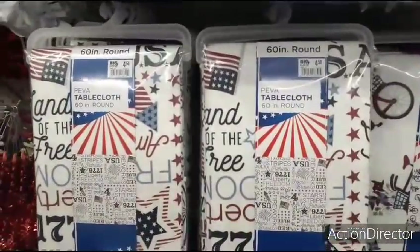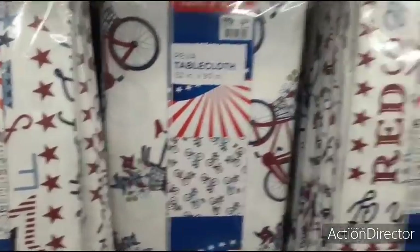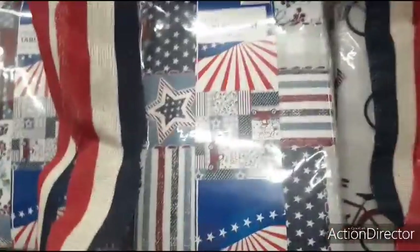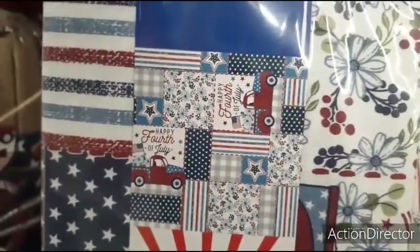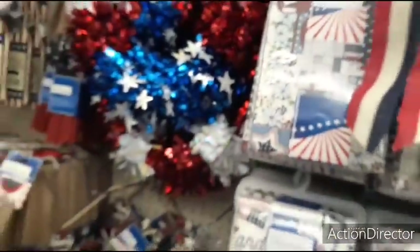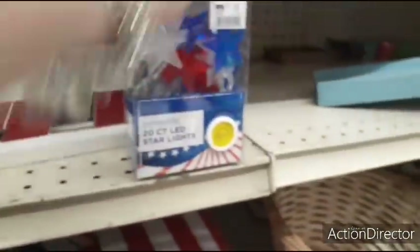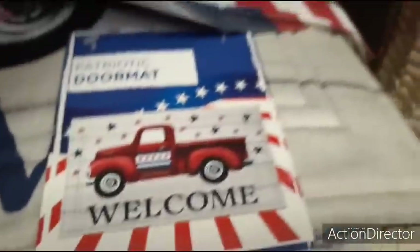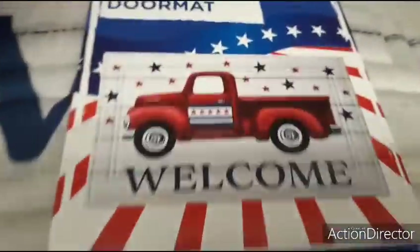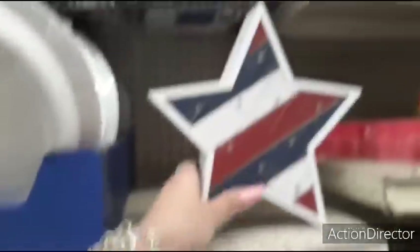Let's take a look at the tablecloths — these are going to be only $4.50. They have the buzzwords and then the cute bicycles, red and blue. They also have the red truck. These are cute — $7. 20-count patriotic lights. The doormat — welcome, going to be $12. USA — $8. The star that lights up — $10.